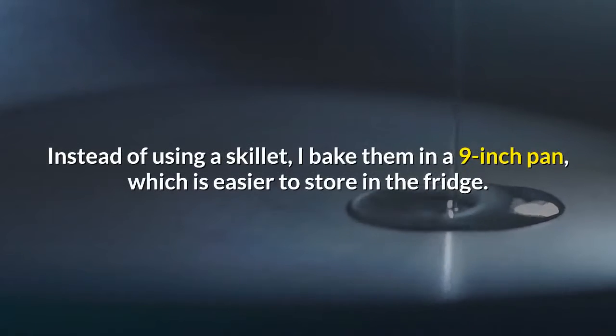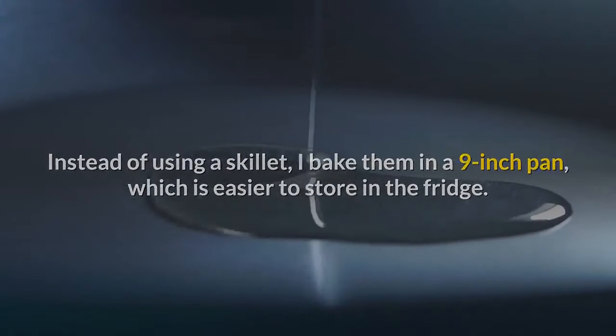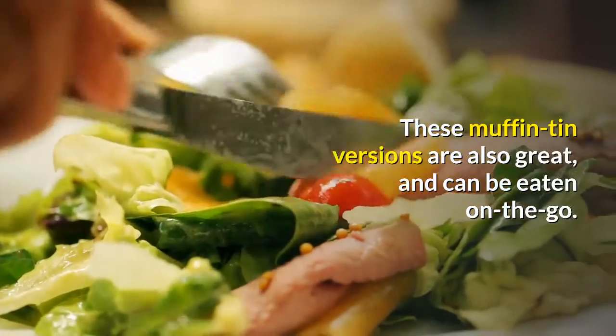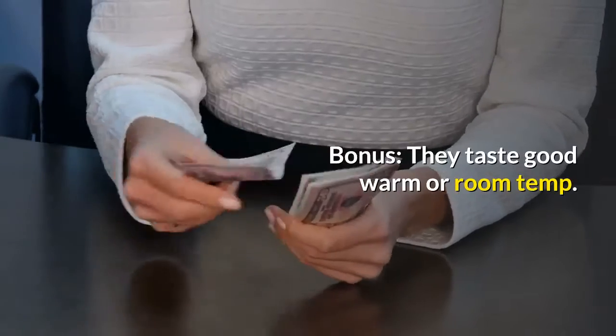Instead of using a skillet, I bake them in a 9-inch pan, which is easier to store in the fridge. These muffin tin versions are also great, and can be eaten on the go. Bonus, they taste good warm or at room temperature.